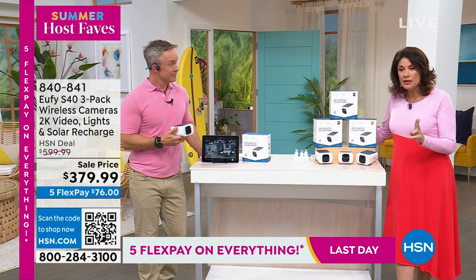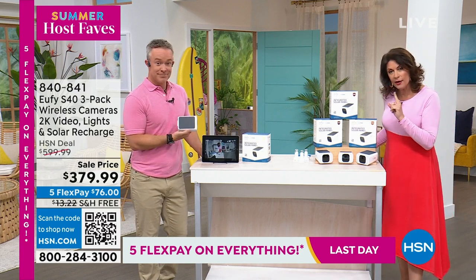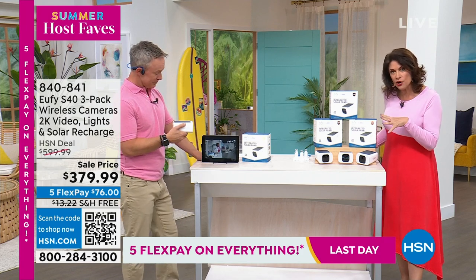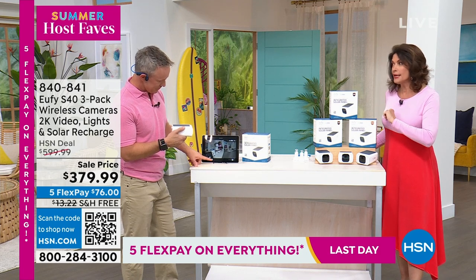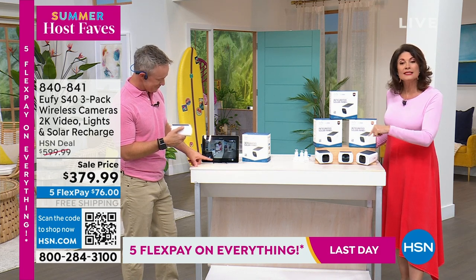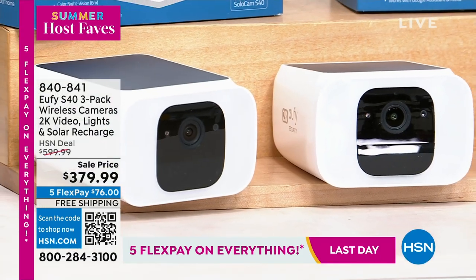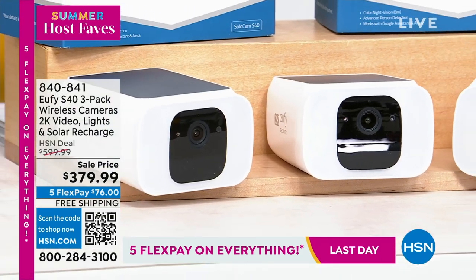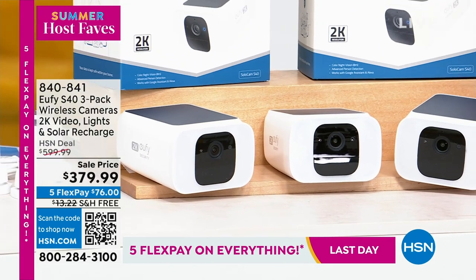They're completely wireless, and the most important part to me: solar recharge. So now I don't have to keep getting up there and trying to recharge it or replace the batteries or anything else. Solar recharge means you put it, set it, and forget it. This even has motion activation with the light — this is every single upgrade that some of the other bigger names offer.